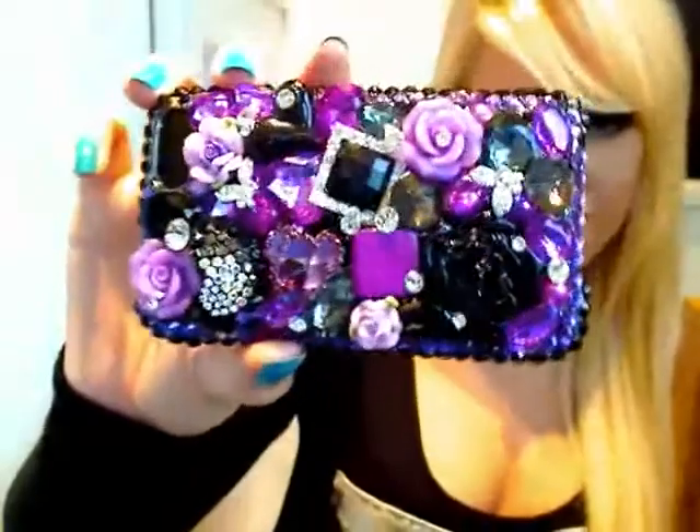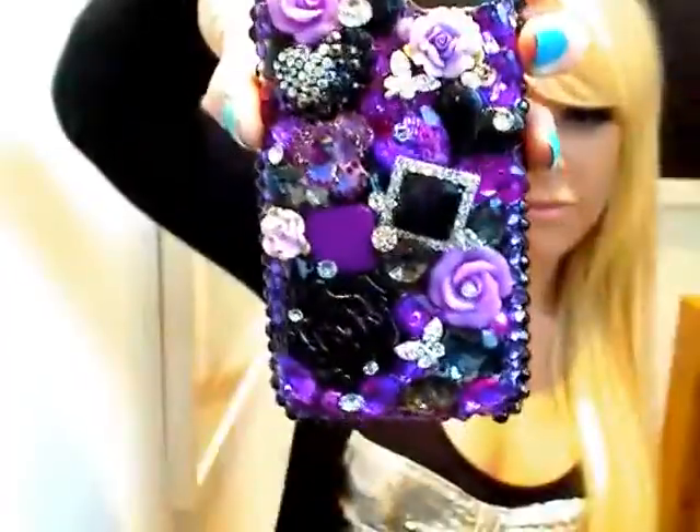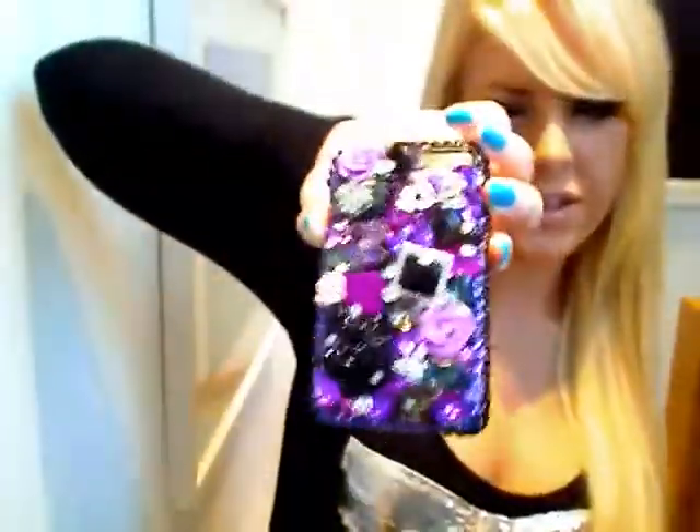It's so hard to get it to pick up on the camera, but from here it's actually blinding me. It's so sparkly. It's just absolutely stunning.